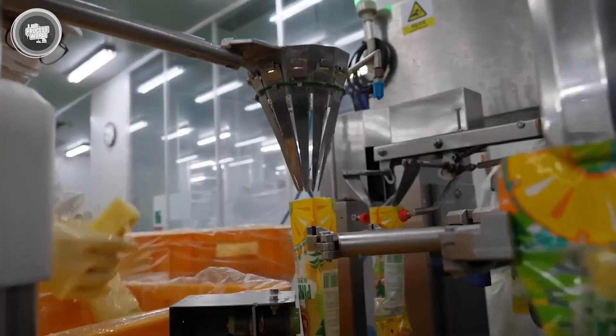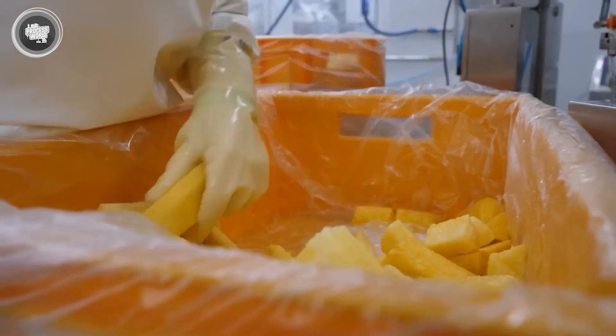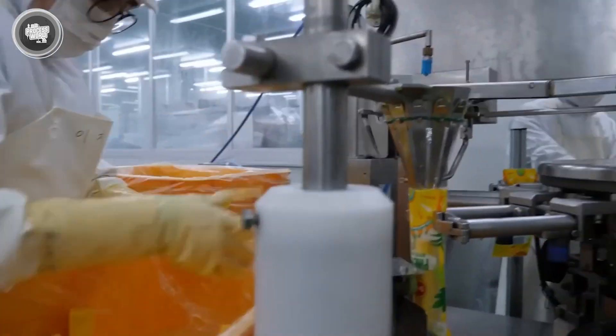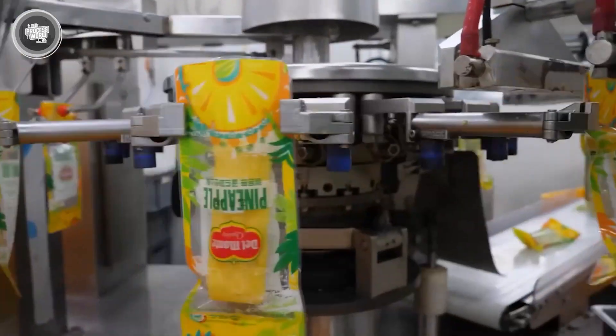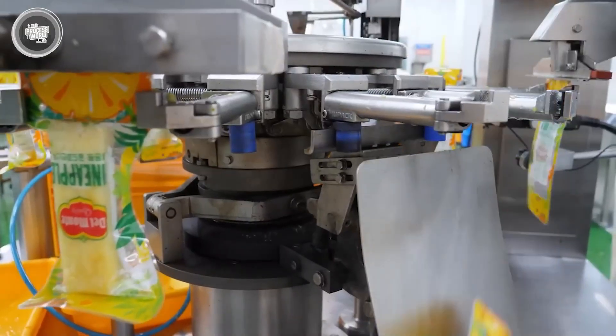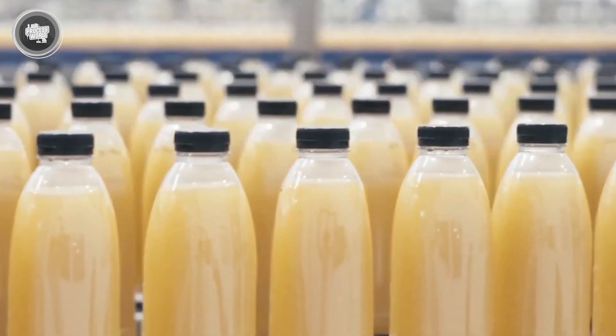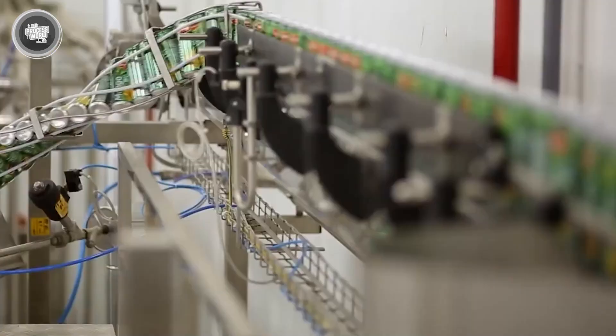Before filling begins, each bottle or carton passes through a cleaning tunnel where it's rinsed or sterilized with steam or UV light. Then the juice flows through multiple filler heads, filling hundreds of containers every minute. Capping machines seal them instantly, followed by labeling systems that print brand names, nutritional details, and expiry dates. Once sealed, the bottles are cooled, inspected, and packed into cartons or shrink-wrapped bundles. Every bottle is coded with a batch number for traceability, making it easy to track its entire journey from factory to shelf.